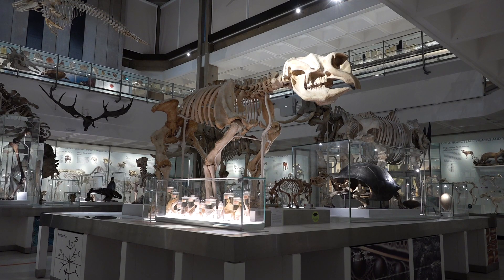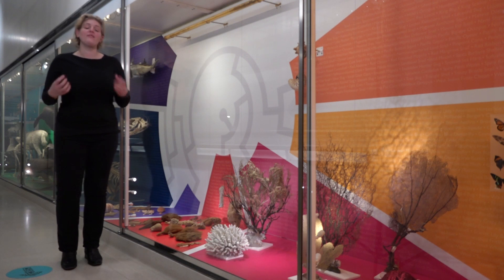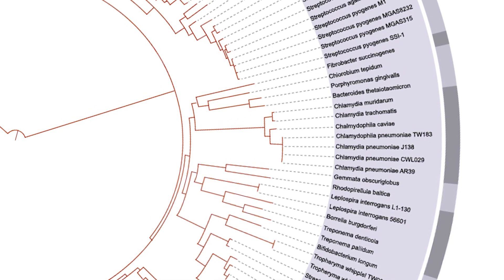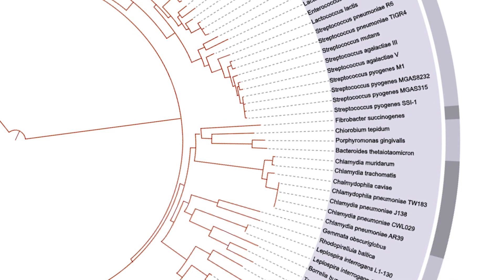As paleontologists and evolutionary biologists, one of the key things we're interested in is understanding how different animals relate to each other. This is commonly done using phylogenetic trees, or trees of life — a way to describe how different animals are related, with different groups forming different branches. When thinking about the origins of animals, it's useful to try to understand what these early Ediacaran organisms actually were.